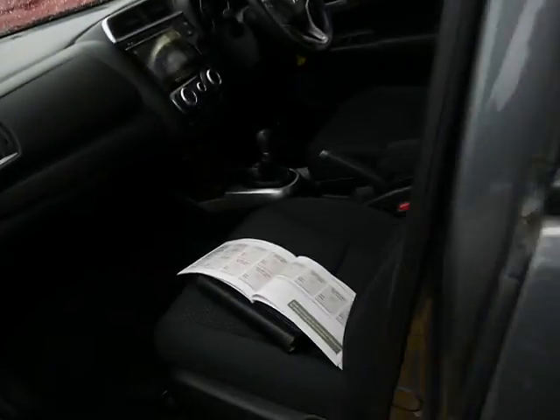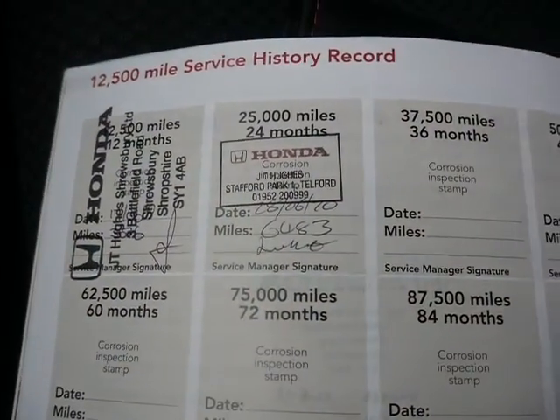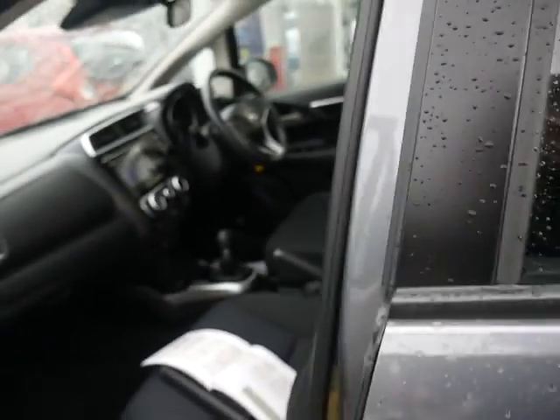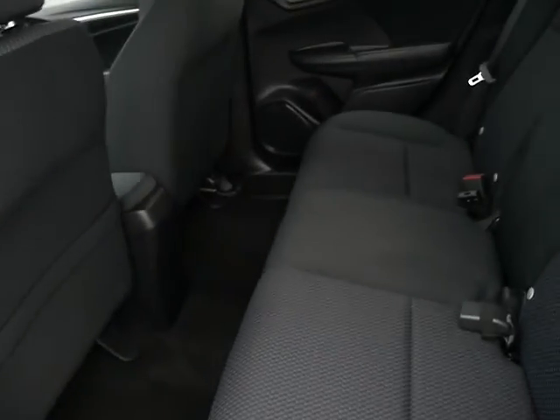Moving to the inside you'll see full cloth upholstery, well cushioned for extra comfort. It has got full service history, all with JTQ's Honda of course.